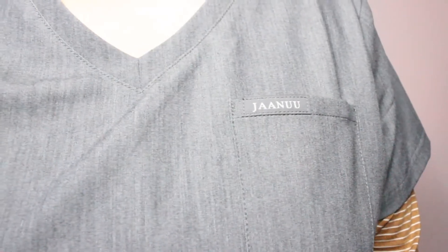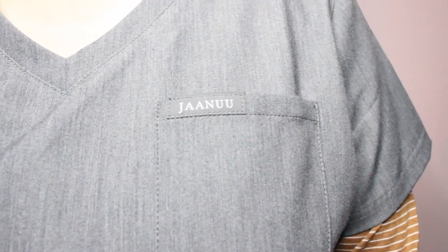Hey everybody and welcome back to my channel, or welcome if you are new. For today's video I have a scrub review for you guys, specifically on scrubs from Jaanuu. I will have both scrubs mentioned in this video listed down below so that if you're interested in purchasing them you can do so. I don't want to ramble on because I have a lot to say, so let's go ahead and get started.